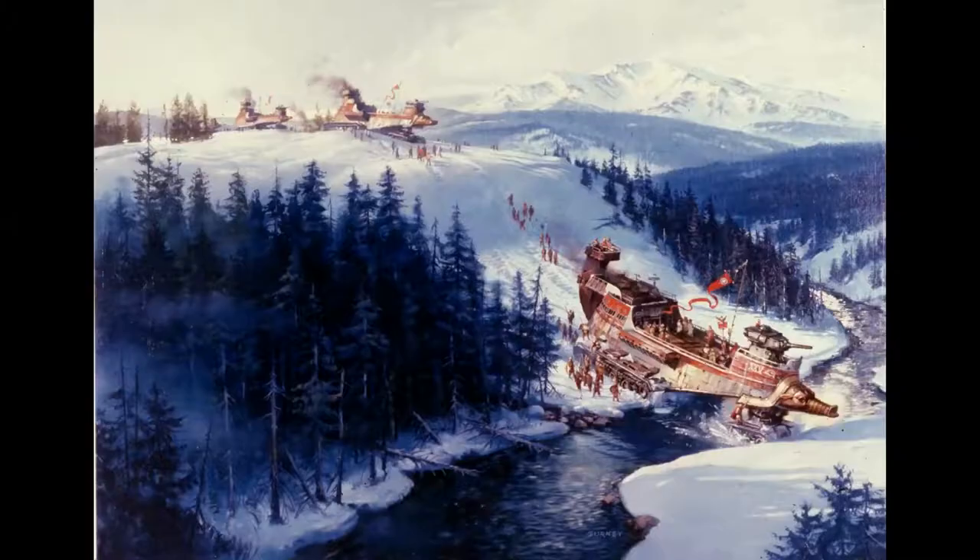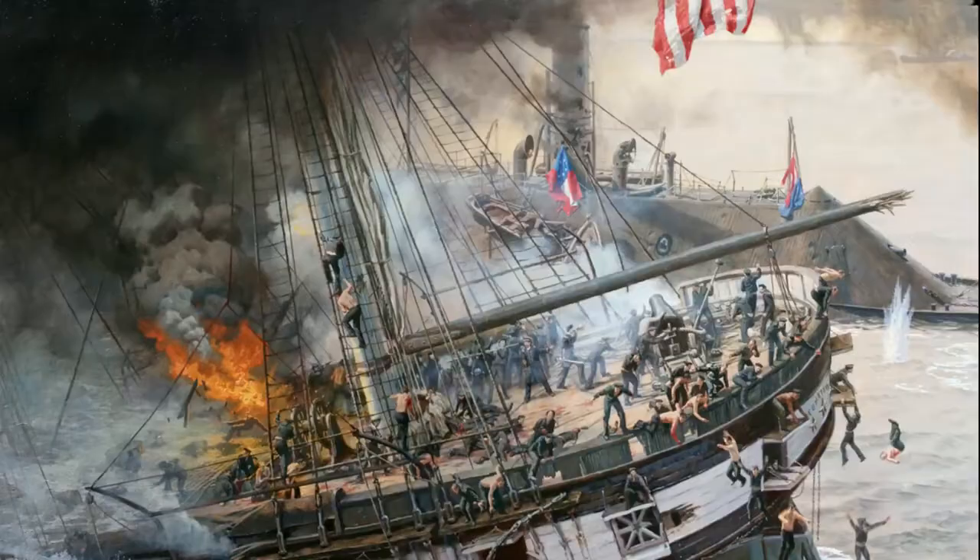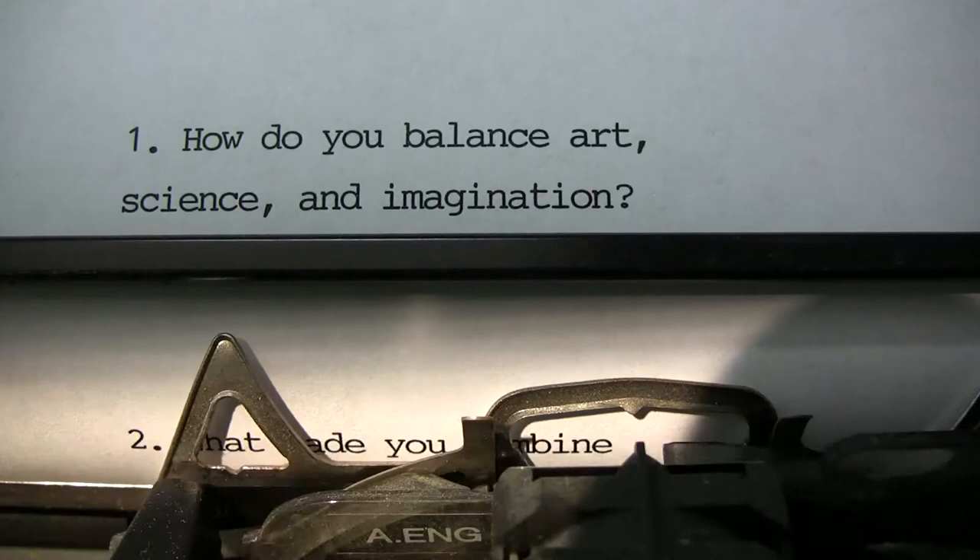A lot of my work falls under the category of what I would call imaginative realism — that's painting a realistic picture of something that doesn't exist or something you can't see. So that would include science fiction and fantasy and paleo art, where you're reconstructing extinct animals or historical paintings. Anything where you have to imagine something, sketch it out, and develop whatever techniques you can for making it real.